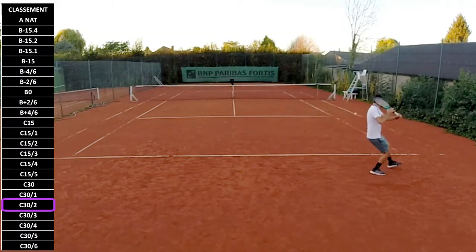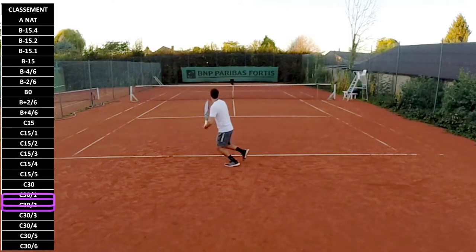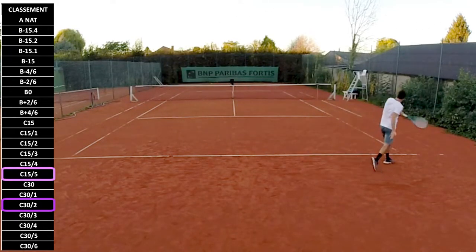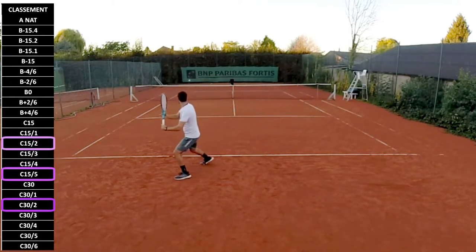I started out at C30.2 when I got my equivalency from France, then thanks to interclubs and a few winter tournaments, I went up to C15.5. And now, after my first summer season, I've managed to climb up to C15.2, which I'm very happy about.